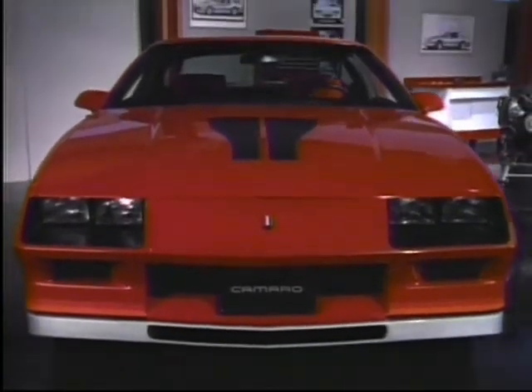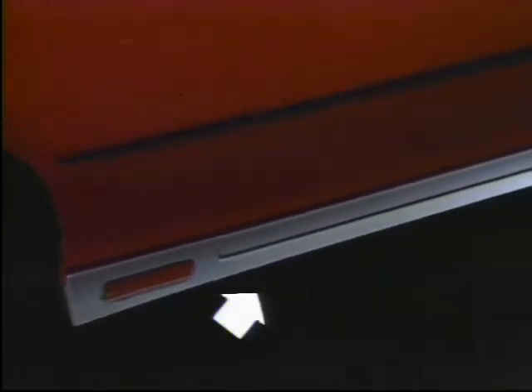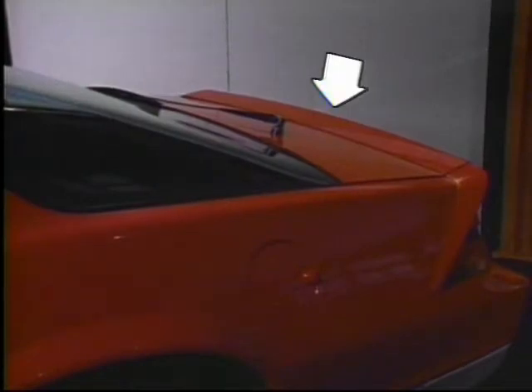Ground effects engineering also contributes to Z28's aerodynamics. A deep well air dam controls airflow under the car for low drag, and combined with the ground effects rockers and deck lid spoiler, adds to the total aerodynamic downforce for handling and stability.